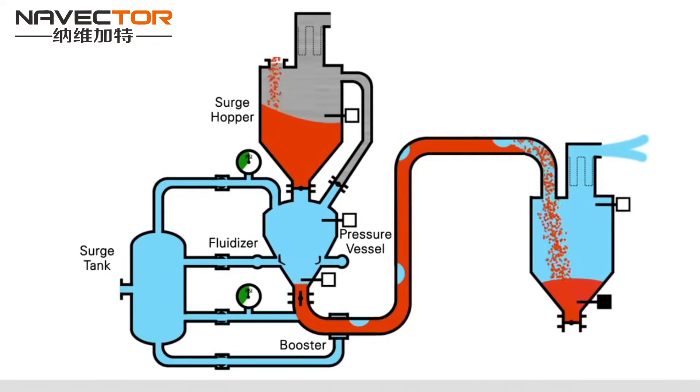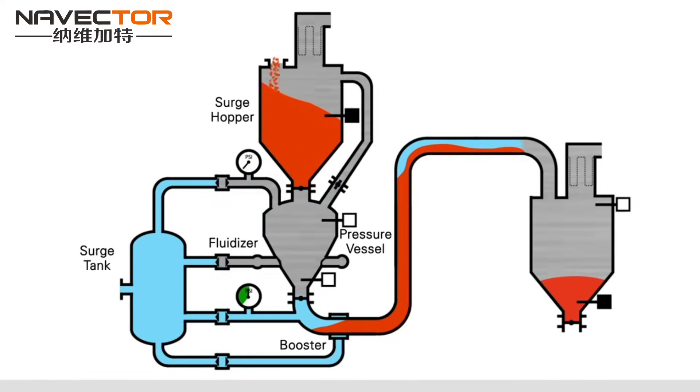When the product uncovers the lower-level probe in the pressure vessel, the discharge valve and air control valves are closed. Product in the convey line stops. To bring the pressure vessel back to atmospheric pressure, the vent valve is open, releasing the remaining vessel pressure into the surge hopper above.